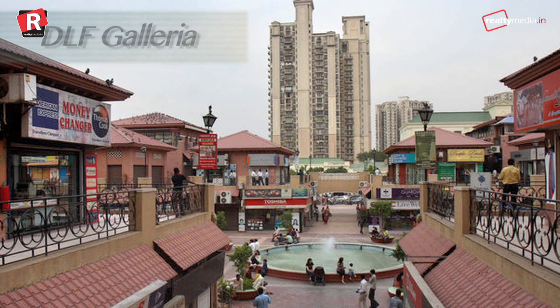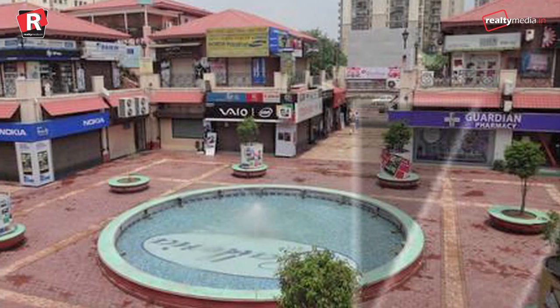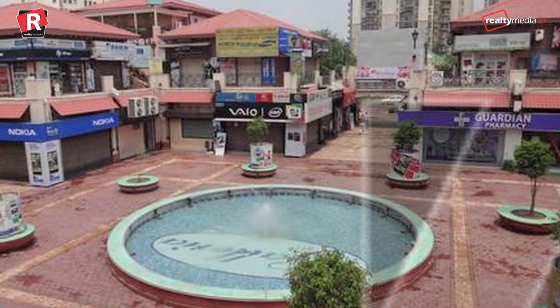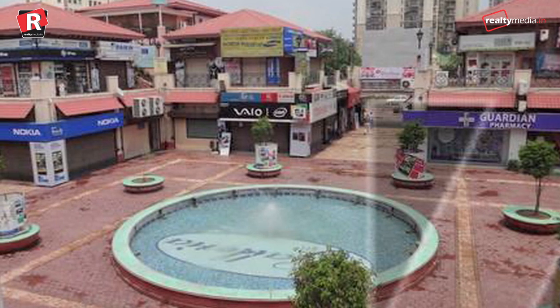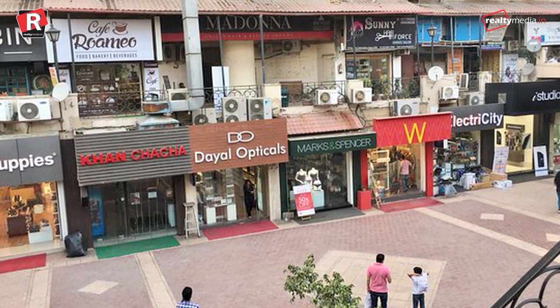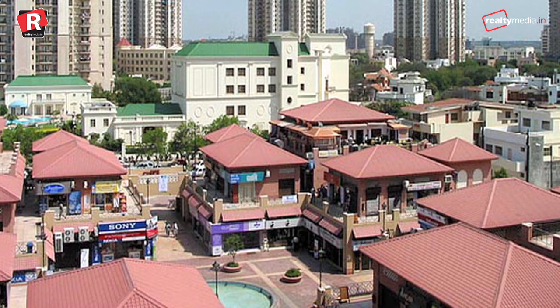DLF Galleria, Gurugram — maintaining its position like last year, DLF Galleria is the third most costly location with a monthly rental of Rs 800 per square feet. With a good mix of all kinds of brands and variety of restaurants and shops, this place is preferred as a meet-up destination.